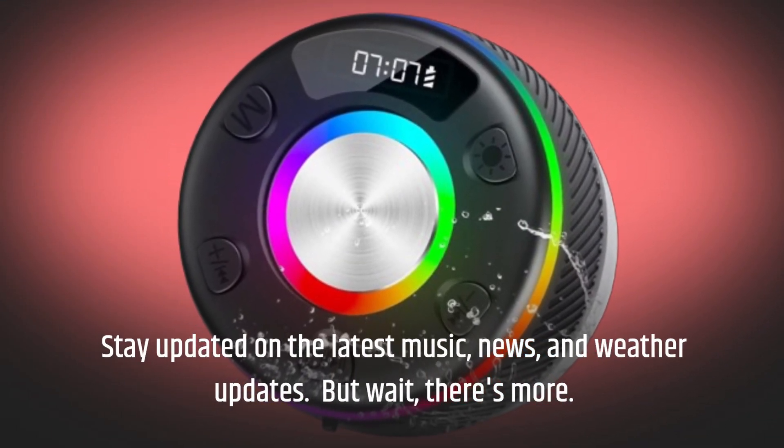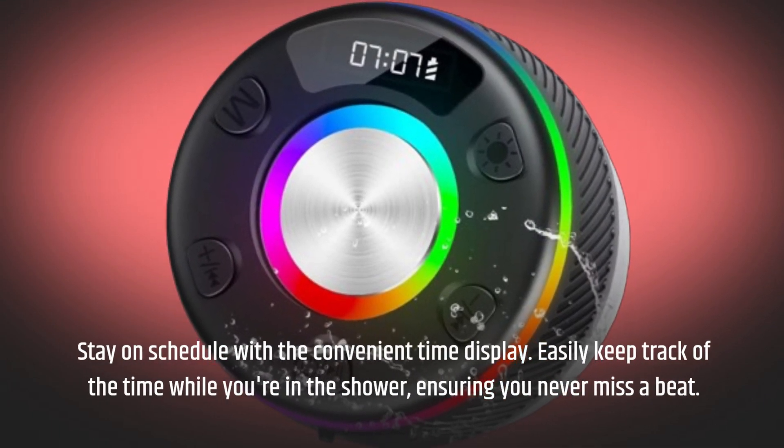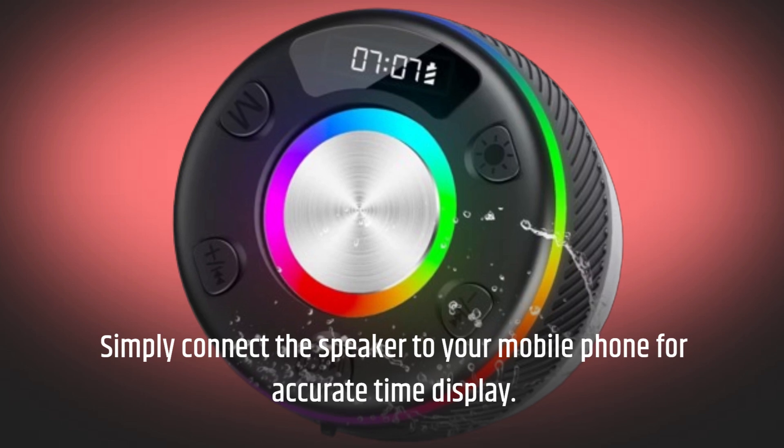But wait, there's more. Stay on schedule with the convenient time display. Easily keep track of the time while you're in the shower, ensuring you never miss a beat. Simply connect the speaker to your mobile phone for accurate time display.